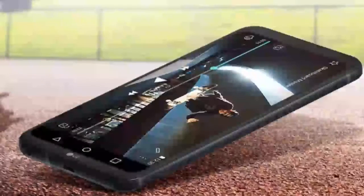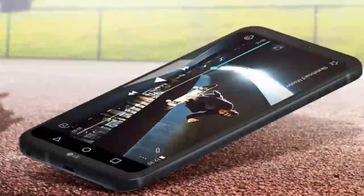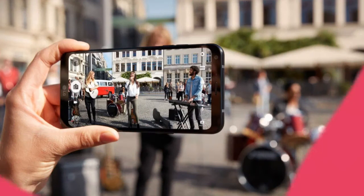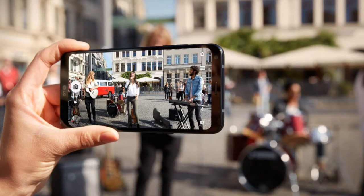The LG Q6 is powered by a Qualcomm Snapdragon 435 processor clocked at 1.54 GHz and comes with an Adreno 505 GPU. The Q6 comes with 3 GB of RAM and 32 GB of internal storage, which can be further expanded using a microSD card.